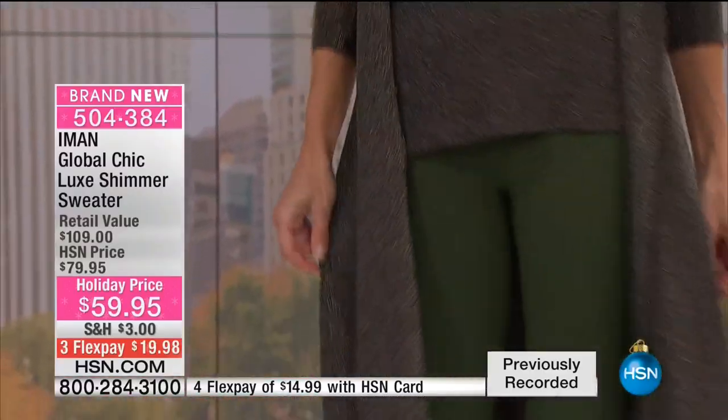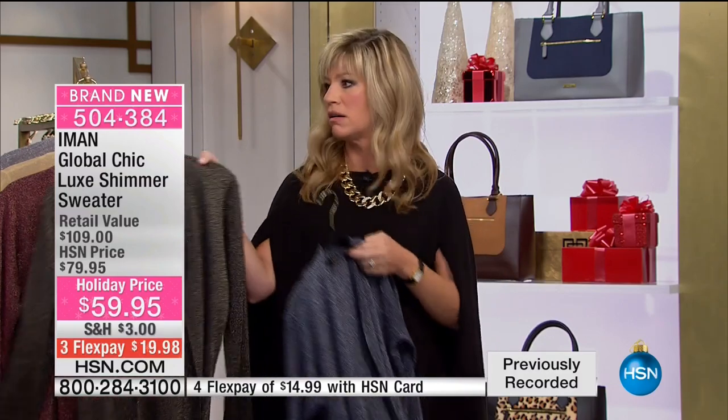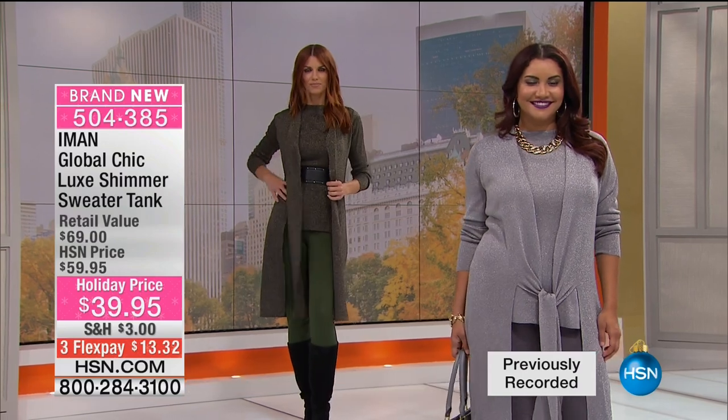You can wear them with everything, Asha — the possibilities are truly endless with the right bottom, especially with the legging. The legging trend isn't going anywhere — in fact, it's getting bigger and improving in quality. You have a luxe, one-of-a-kind legging you'll get so much wear from at an affordable price. It works beautifully back with the luxe shimmer sweater duster, over $100 value today at 40% off for $59.95. Three credit card payments, or four with your HSN card.